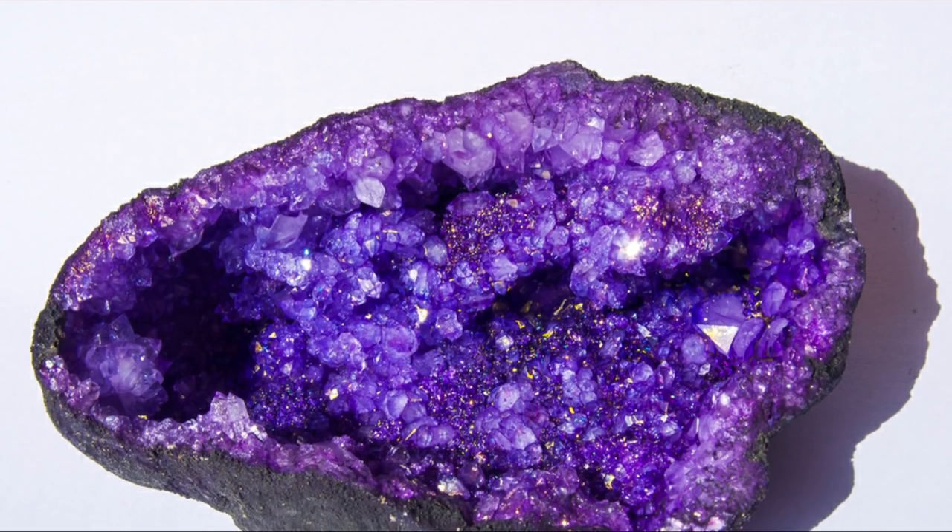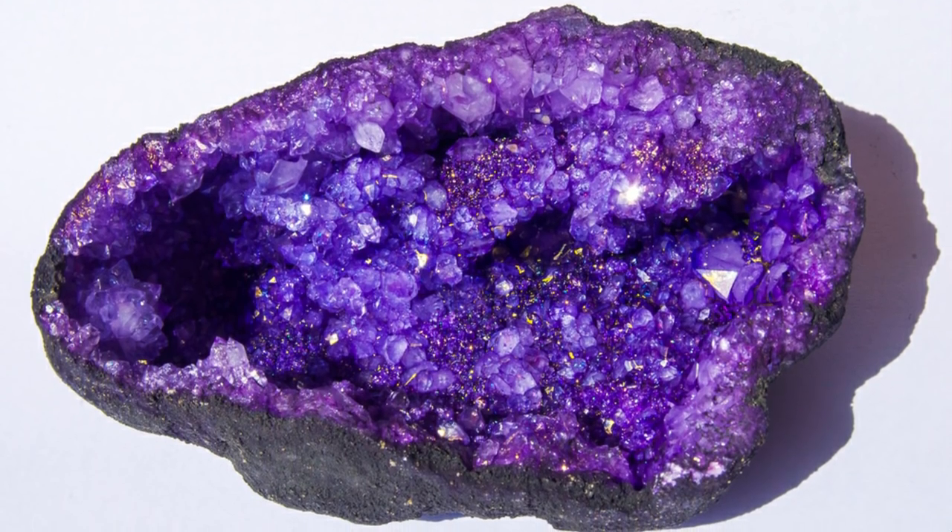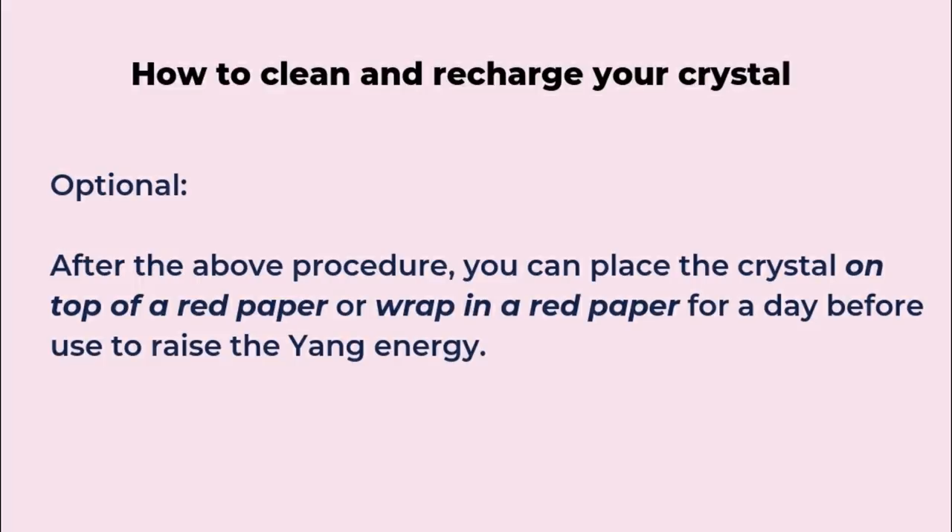You can also place a smaller crystal inside a bigger geode for a few hours to recharge it. After recharging, place the crystal in red paper — either rub the red paper around it or place the crystal on top of the red paper — to enhance yang energy, since red is related to yang. Sometimes the energy can be too yin in nature, so make sure it's balanced before you start using the crystal again.